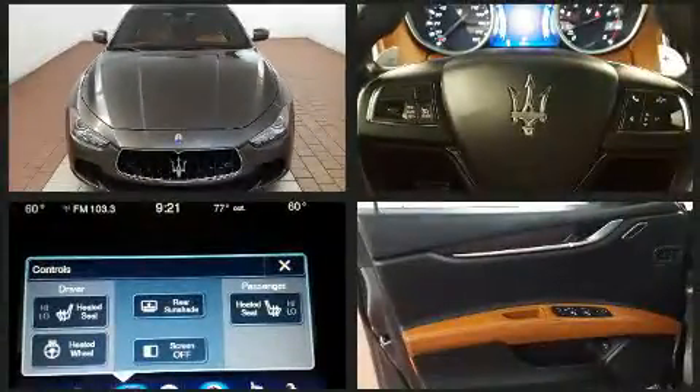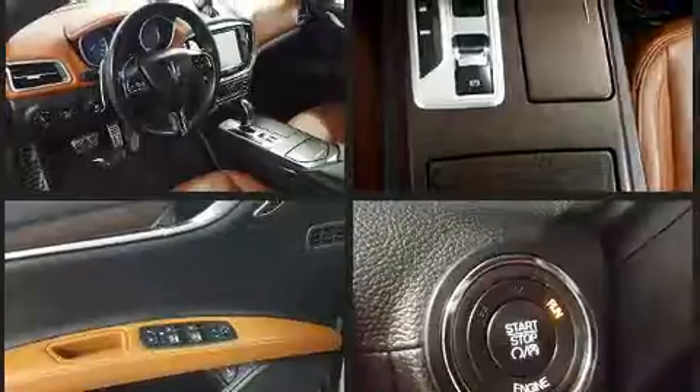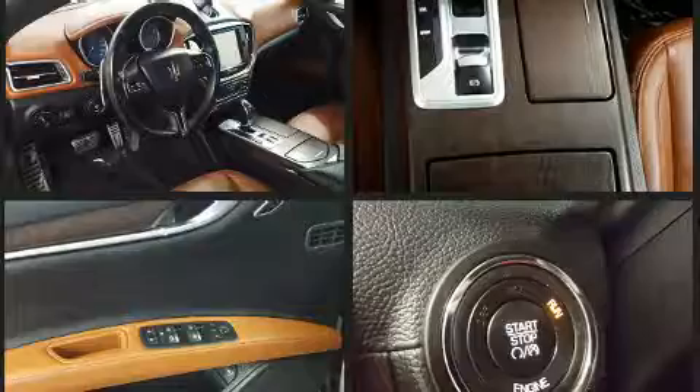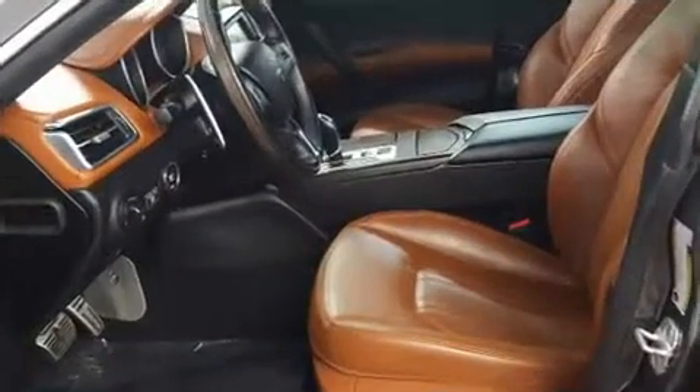It includes power seats, a built-in garage door transmitter, a trip computer, heated seats, and remote keyless entry. Features such as automatic climate control and leather upholstery prove that economical transportation does not need to be sparsely equipped.